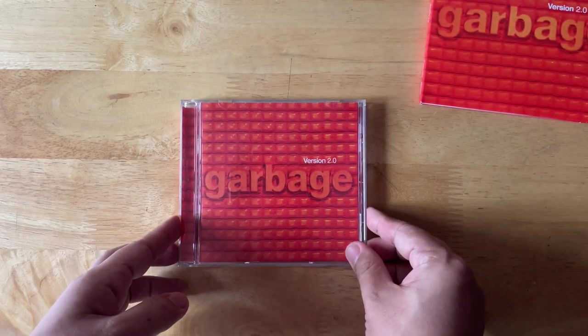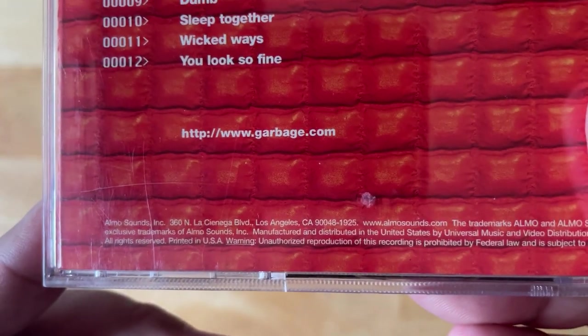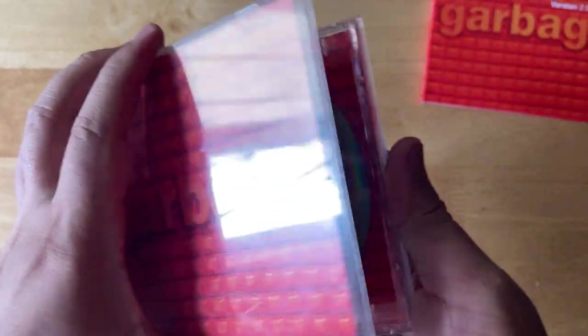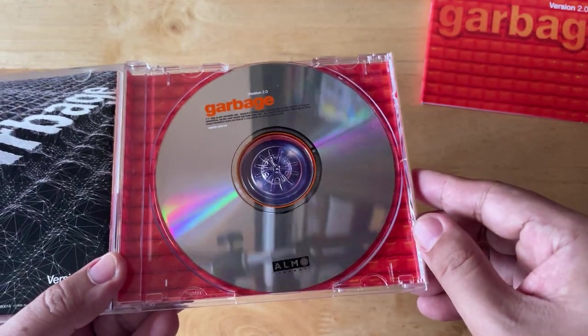Let's take a look first at the OG release. It's a jewel case packaging — this is a US pressing. You've got the original album here, 12 tracks. The CD isn't adorned much, as you can see — it's just a silver packaging.